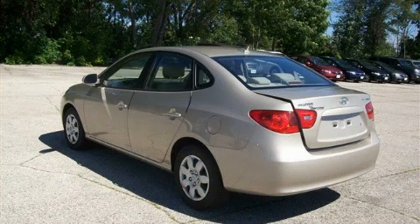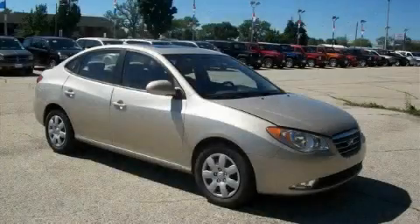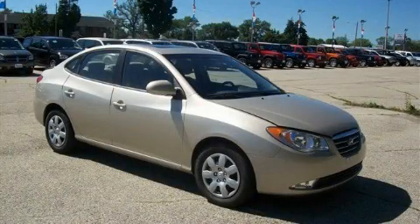This Hyundai has had only one owner, and it qualifies for the Carfax buy-back guarantee. This automobile won't last long at this price. Call and arrange a test drive now.